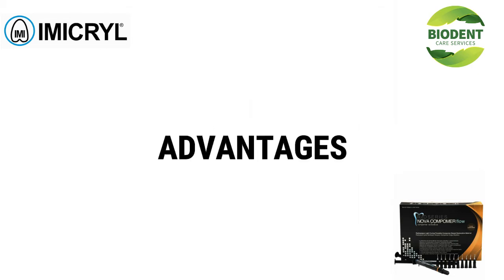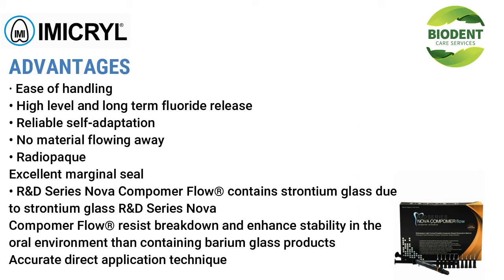Advantages include ease of handling, high-level and long-term fluoride release, reliable self-adaptation, no material flowing away, radiopacity, and excellent marginal seal. R&D Series Nova Compimer Flow contains strontium glass, which helps resist breakdown and enhances stability in the oral environment compared to products containing barium glass, with accurate direct application technique.